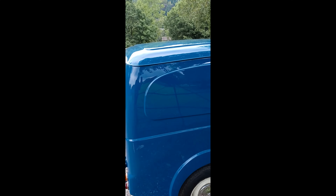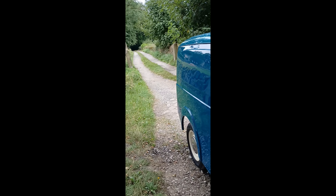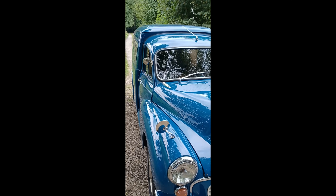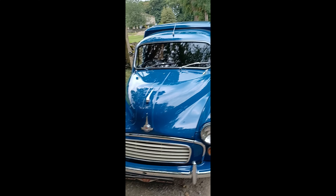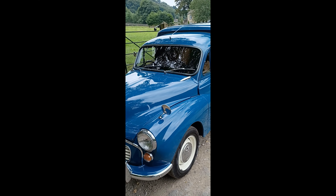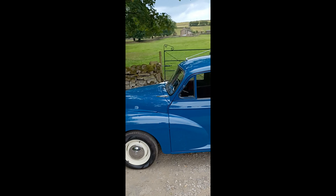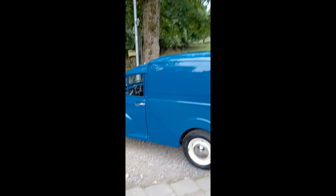Going around the passenger side — gutters all good, body panels really nice and straight, quality of the paintwork is really nice on it. Undersides are really good. As I say, it's an older restoration, been done a few years, but it's still in really nice clean order — head-turning condition.